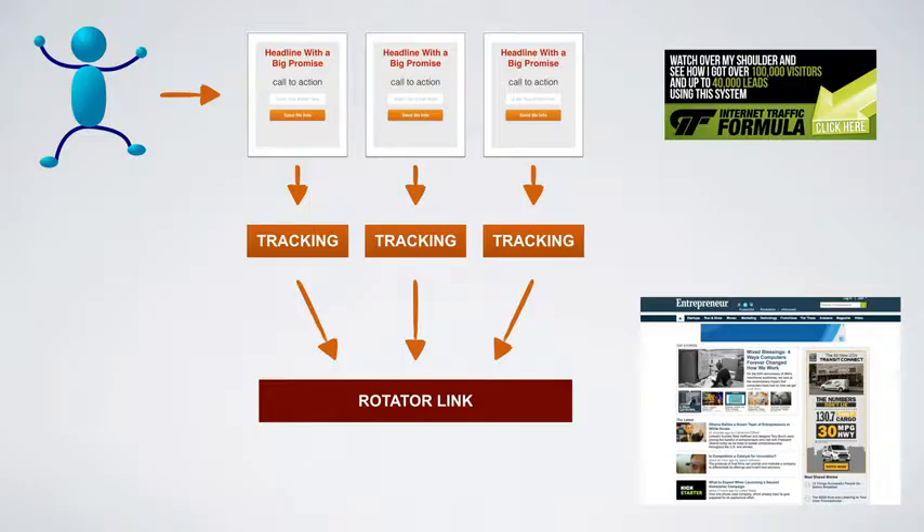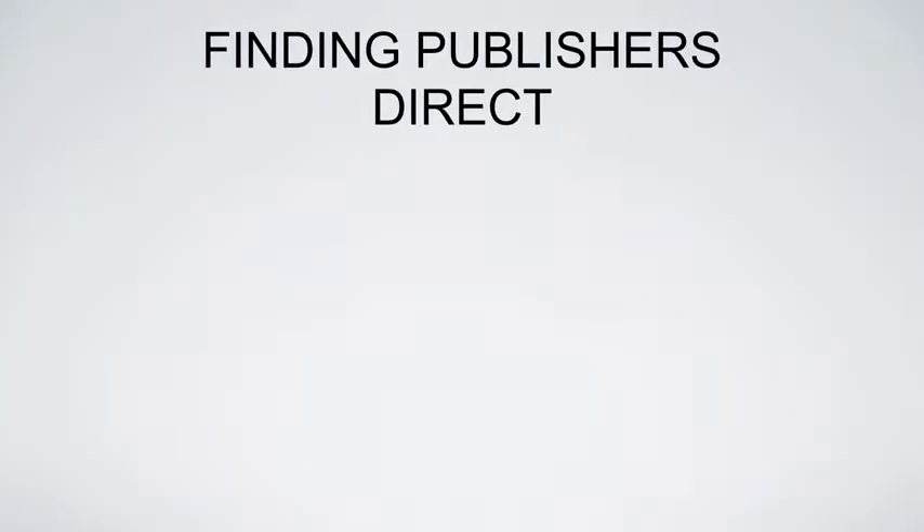I have one rotator link that has three different tracking URLs, and each tracking URL is attached to one particular landing page. I take that single rotator link, attach it to my banner, and submit it to the publisher. When visitors click the banner, they go to the rotator link, which rotates between those three landing pages through tracking links so I can track every click and conversion.